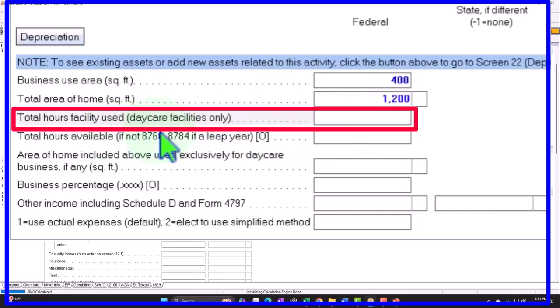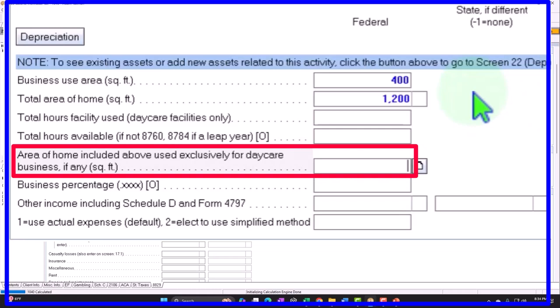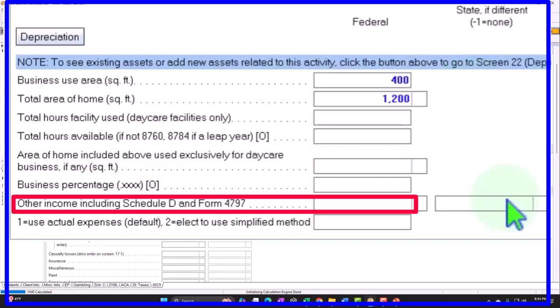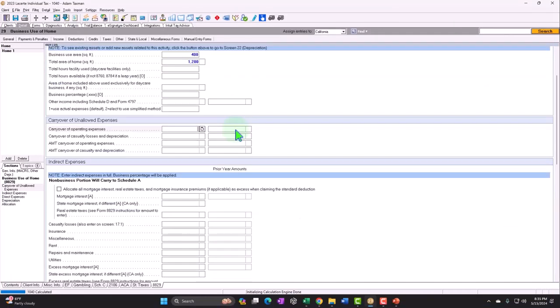This has to do with daycare facilities — daycare facilities have their own complications, because in that case you use part of the facilities for business versus personal at different times. Whereas here we're assuming we use this 400 square feet exclusively for business. Area of home used exclusively for daycare — business percent — this is an override within the software. And then we have any unallowed carryovers. We'll talk about the disallowance of some costs if we run into a loss, in which case we might have a carryover.